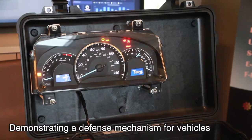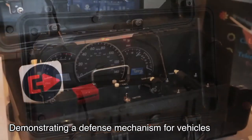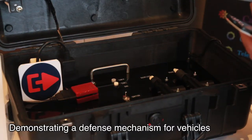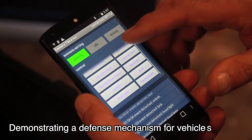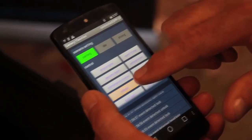The demo we're doing uses standard vehicle components — we have a cluster and a body computer out of a popular vehicle, and those are connected by the CAN bus that's in the car. We've written an app to actually hack it through a wireless dongle, so we can take control and make the meters read something strange, make it look like your fuel is empty.